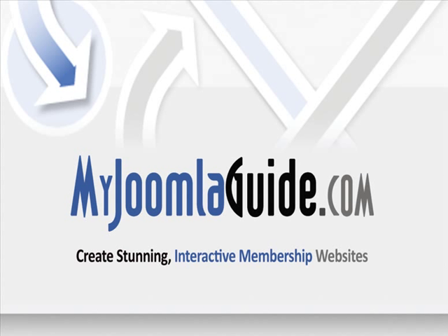Welcome to MyJoomlaGuide.com. Hi, I'm Jeffrey Cleary, and I hope to become your Joomla Guide. Create stunning, interactive membership websites with the video tutorial series found at MyJoomlaGuide.com.